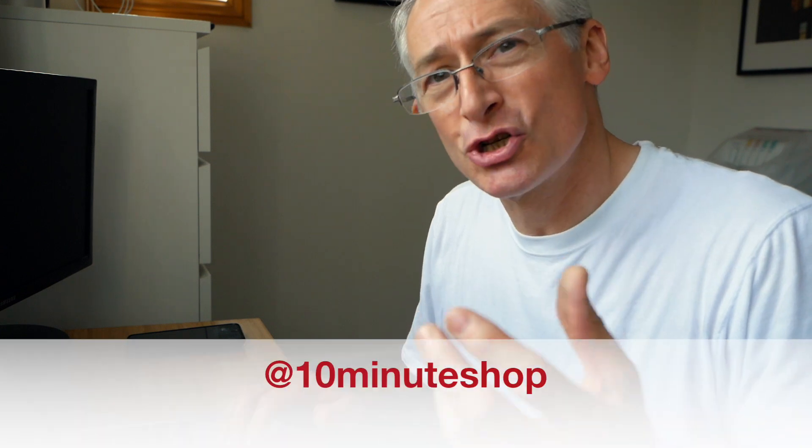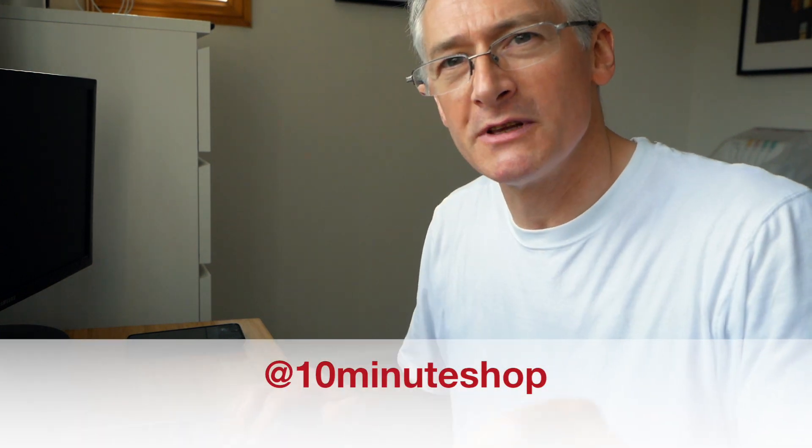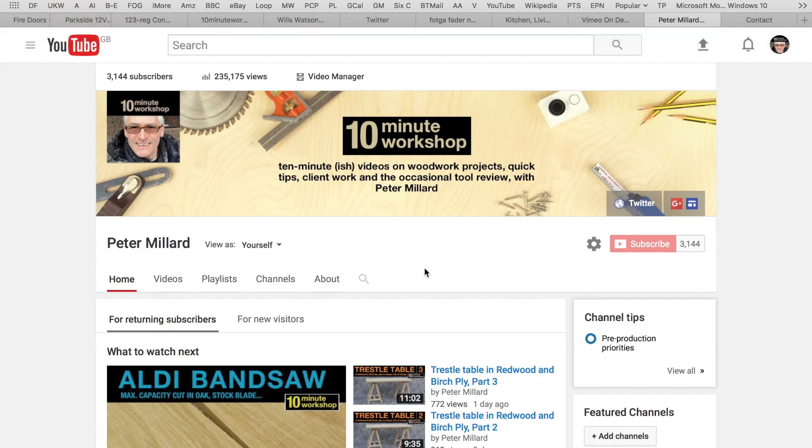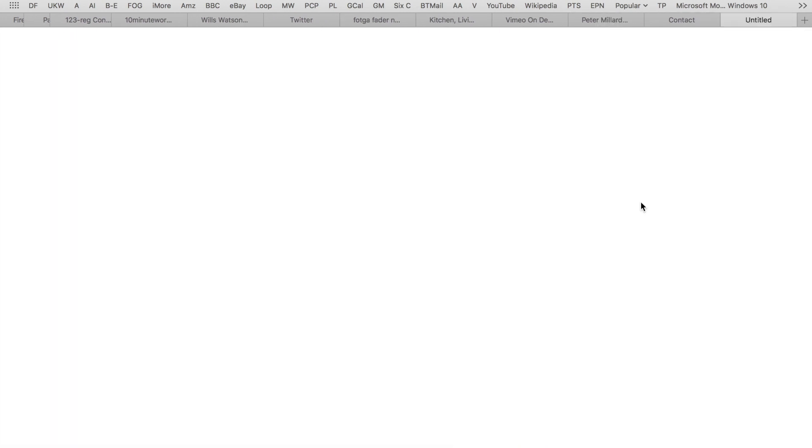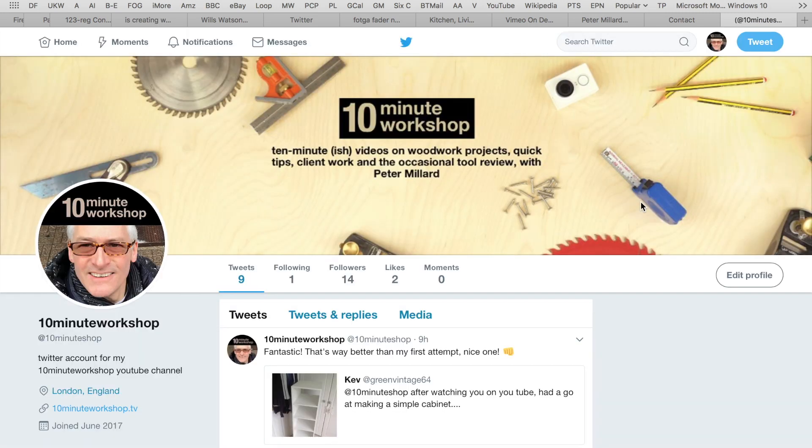One of the things I've started doing recently is Twitter. I'm not a big social media fan — I'm kind of a bit too old for all that sort of stuff — but Twitter is fantastic. There is a new Twitter account at 10minuteshop. Thank you, Twitter, for the arbitrary limit on the number of characters you can have in a handle. And if you go back to the YouTube page and click the Twitter link, it'll take you straight there, and you'll be able to contact me directly through Twitter.